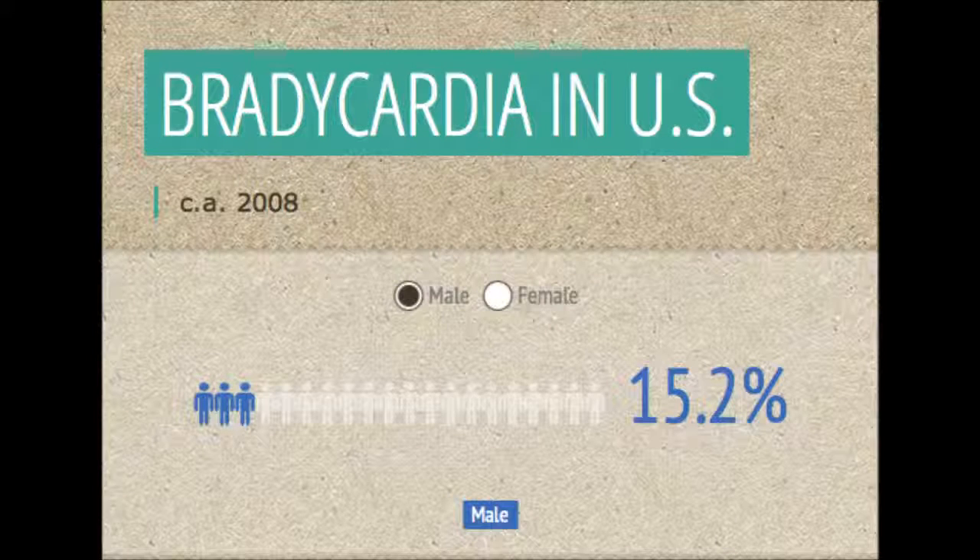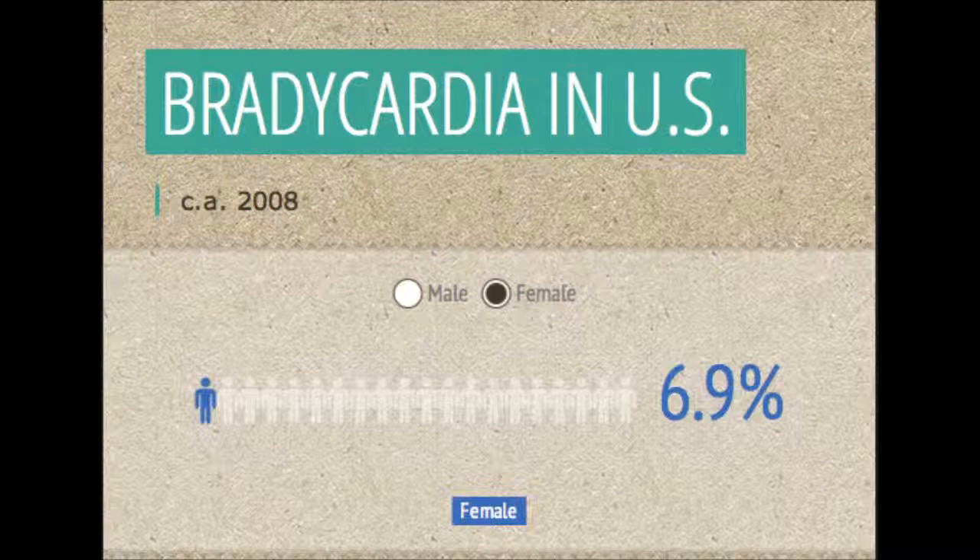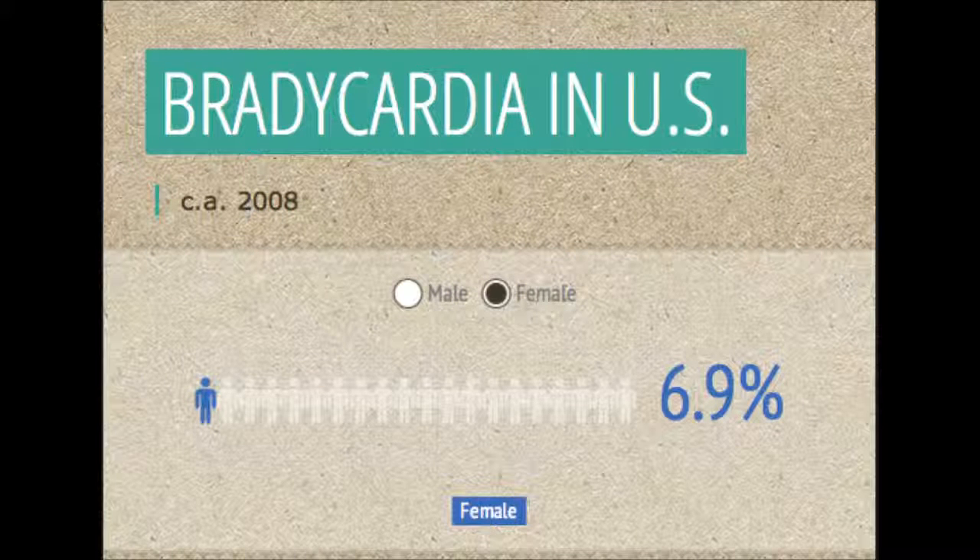15% of men and 7% of women in the United States use pacemakers. This shows that research into pacemakers could provide a significant improvement in the lives of many Americans.